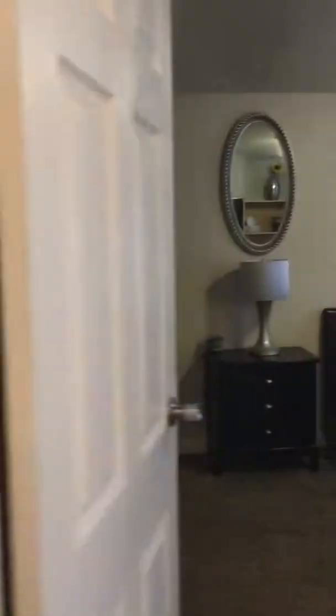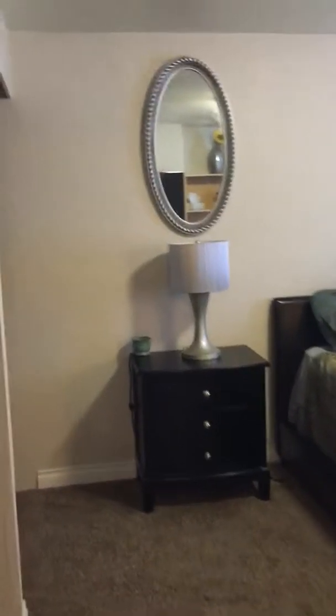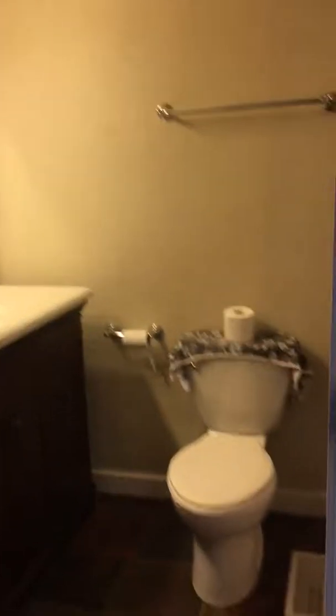There's a nice large island in the middle of the kitchen with lighting above the cabinets to give it a warm feeling. It also has lighting below the cabinets and a nice backsplash.